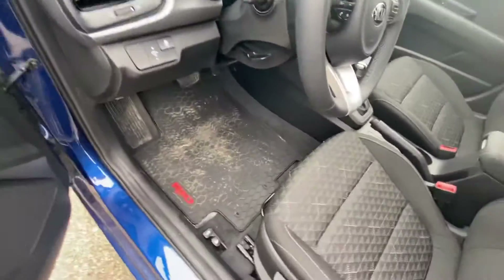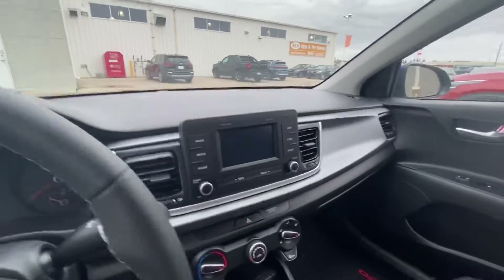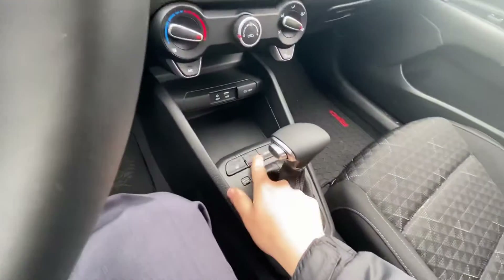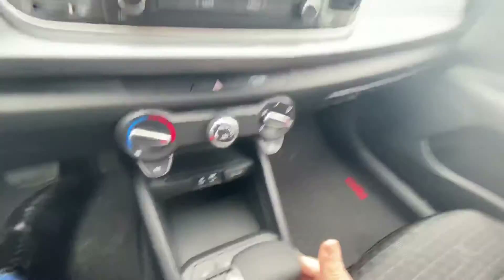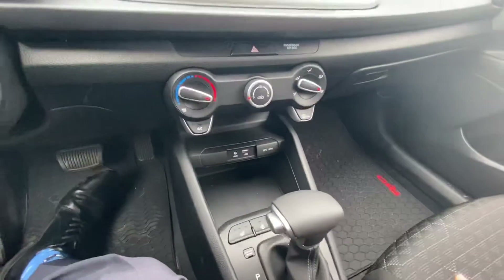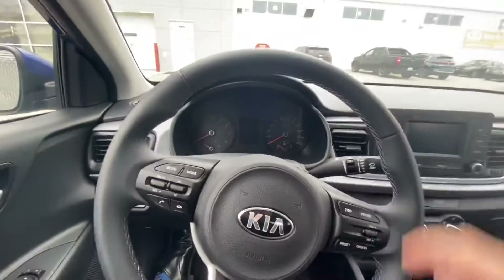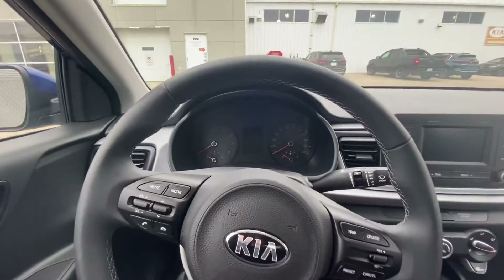Hopping into the driver's side — it comes with a rubber mat of course. Here is where your backup camera comes up. It has heated seats, a heated steering wheel, Bluetooth, and a USB port to plug your phone in. Cruise control is on the steering wheel, and it has about 115 kilometers on it right now.